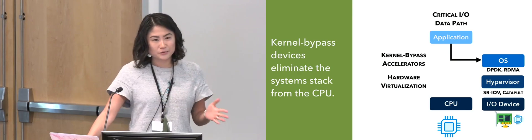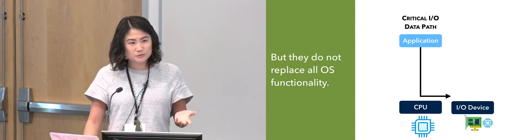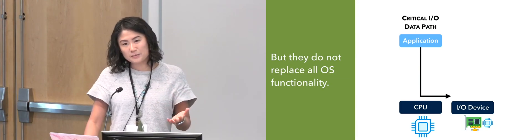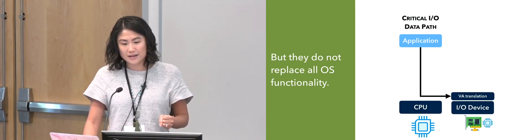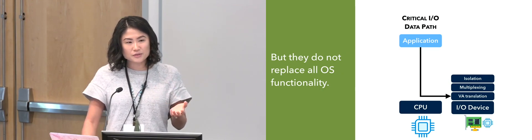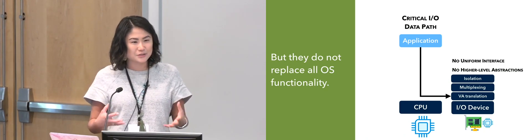This is all great because your application is able to run much faster than before. The problem for application programmers is that these devices, while they eliminate the operating system and hypervisor, don't actually replace all of its functionality. They simply replace the functionality needed to skip the operating system kernel, but they don't do things like provide a networking stack or a file system — and those are things that applications actually need to work.